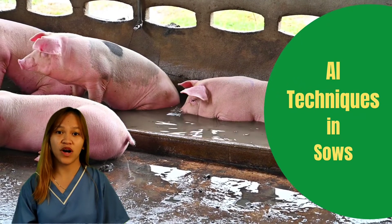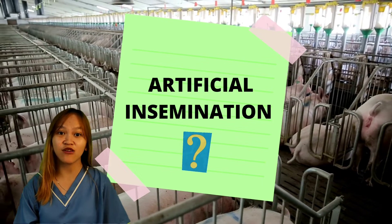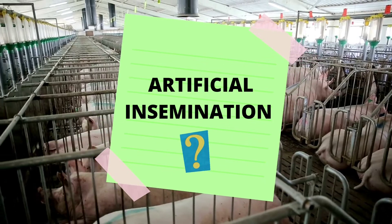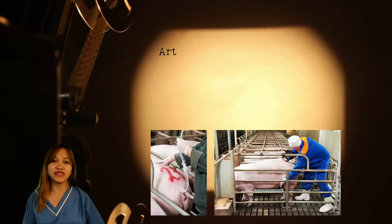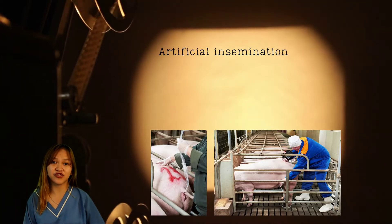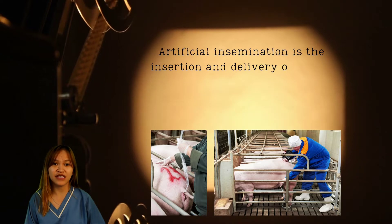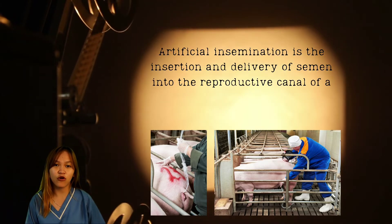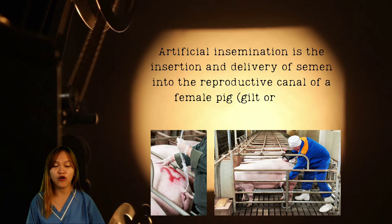Ever wonder what is Artificial Insemination in sows and what are its techniques? Artificial insemination is the insertion and delivery of semen into the reproductive canal of the female pig, also known as a sow.